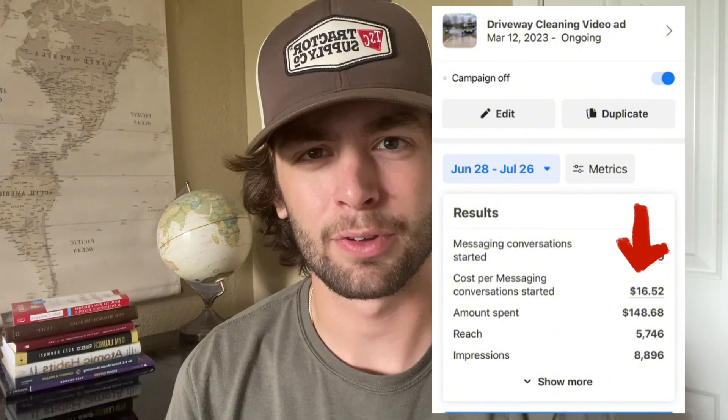For $148.68 of ad spend, I got nine messages at $16.52 per message. That's pretty decent — you could get better results, you could certainly get worse results. It's a little bit higher than I like to be, but it's still in the sweet spot. I'm going to go through all the messages and show you guys how it all works.